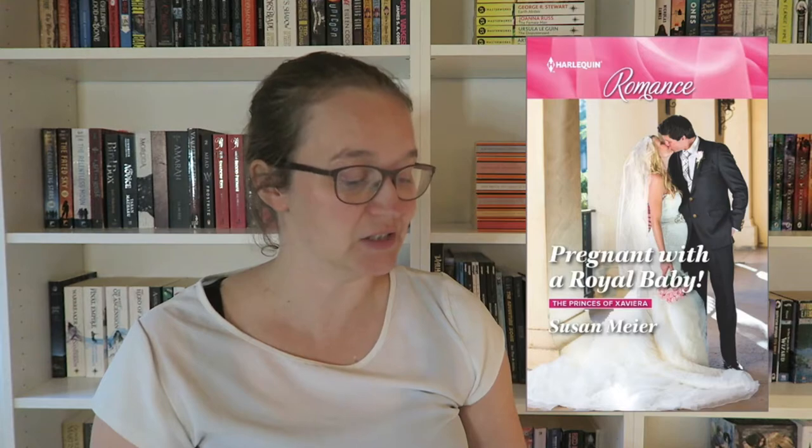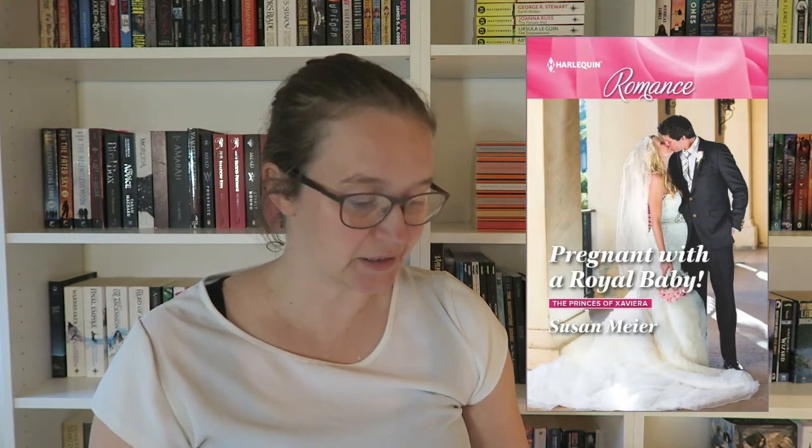The first one is Pregnant with a Royal Baby by Susan Meier — the first book in The Princes of Sanviera, published in 2016. Then we have The Marriage of Inconvenience by Nina Singh — a fake marriage kind of thing, which I sometimes really enjoy as a trope. This is a standalone out in 2017. And the last I added because of Sarah — she read this and it sounds really interesting. It's The Road Trip with the Best Man by Sophie Pembroke — a standalone from 2018.